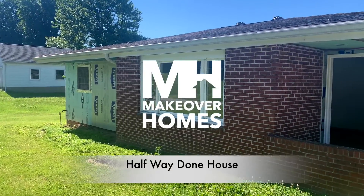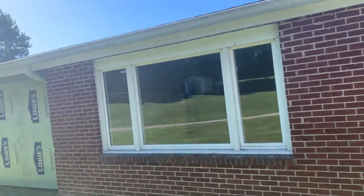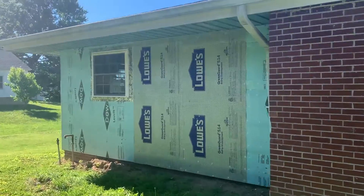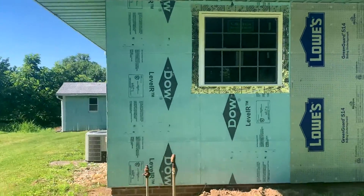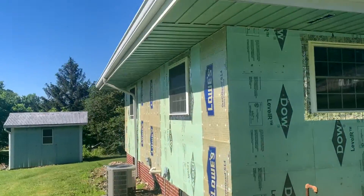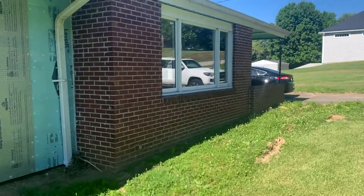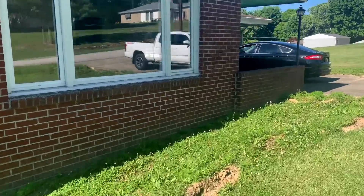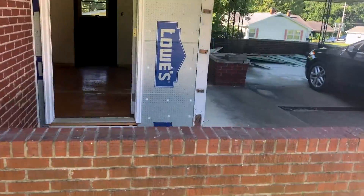We're here in Bloomfield, Indiana with a client that is buying this home. It's got brick on most of it and then needs new vinyl siding. He's going to roll all of this into the mortgage.